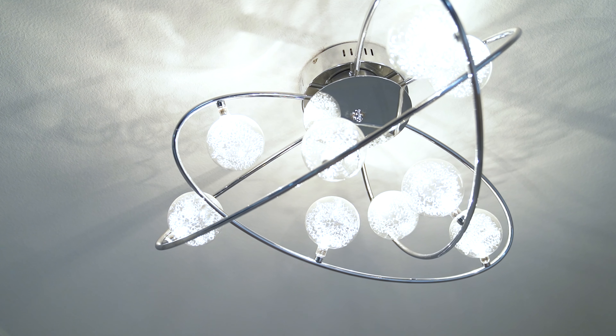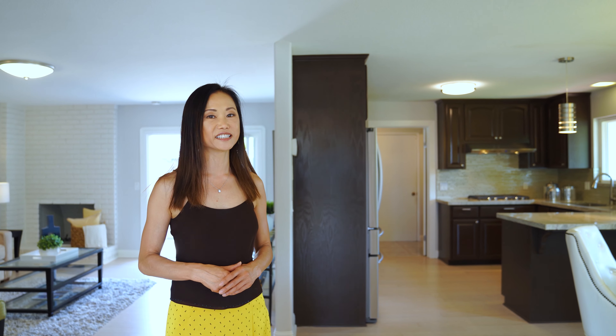The interior is beautiful and also has a gorgeous backyard with a swimming pool. Let me show you around.